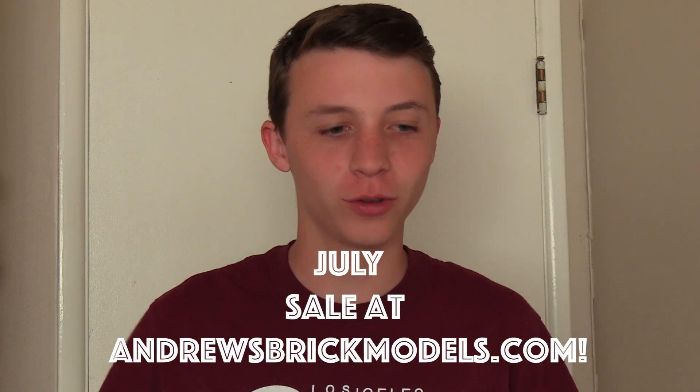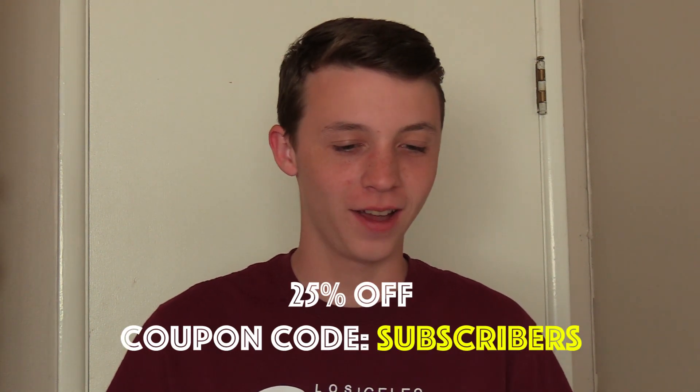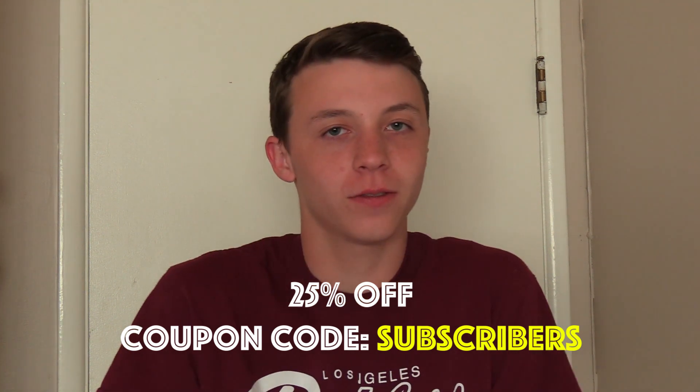Hey guys, just wanted to let you know that right now, for the month of July, I'm having a sale on my website. You can use the coupon code 'subscribers' — I know, very original — but it gives you 25% off my models, and they're all the same price currently.